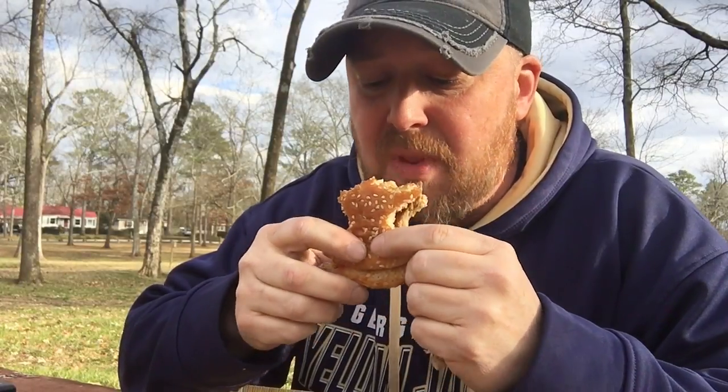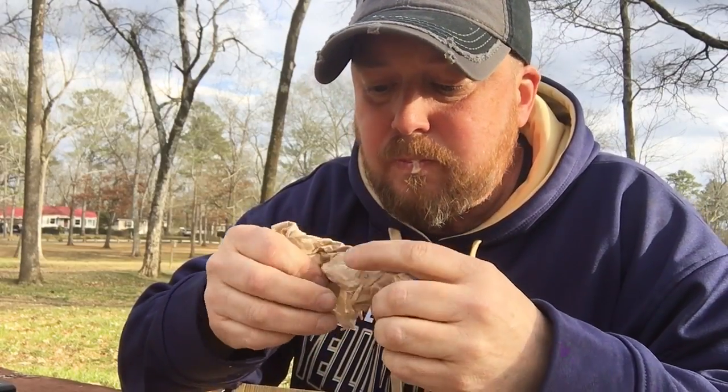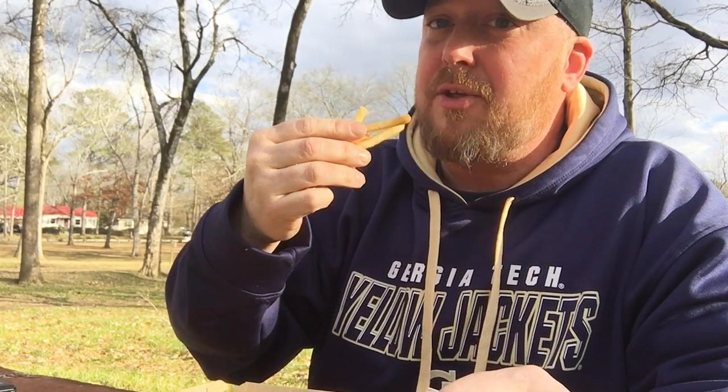Oh, that bacon still smells good — you can smell the bacon and tomato. And these already come with lettuce, so this is just like a proper BLT. I believe I could eat two. I could go in on two right now. I don't need two, but I could do two.